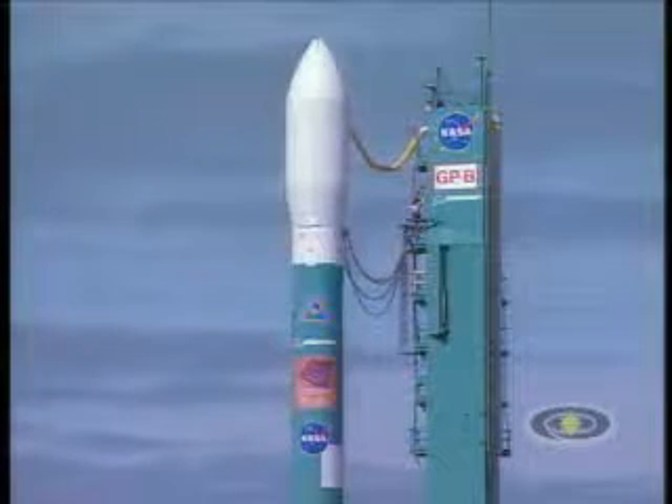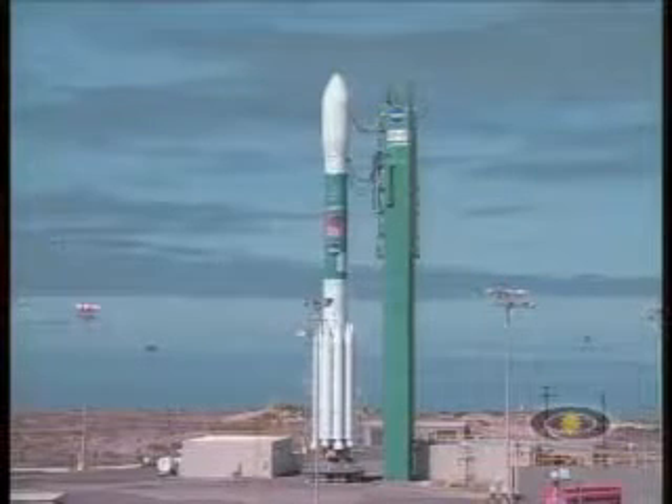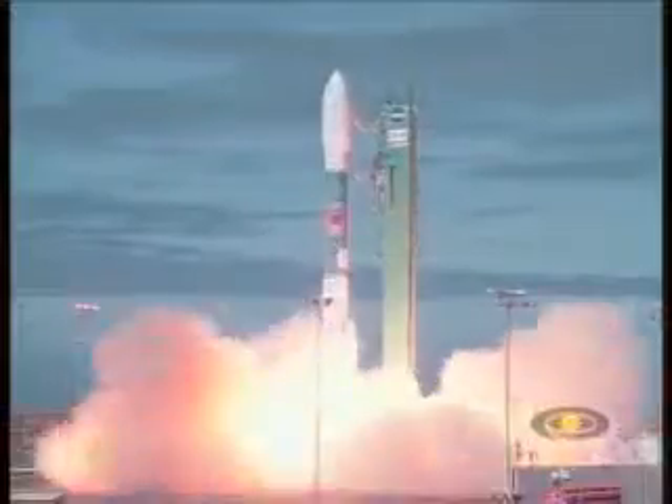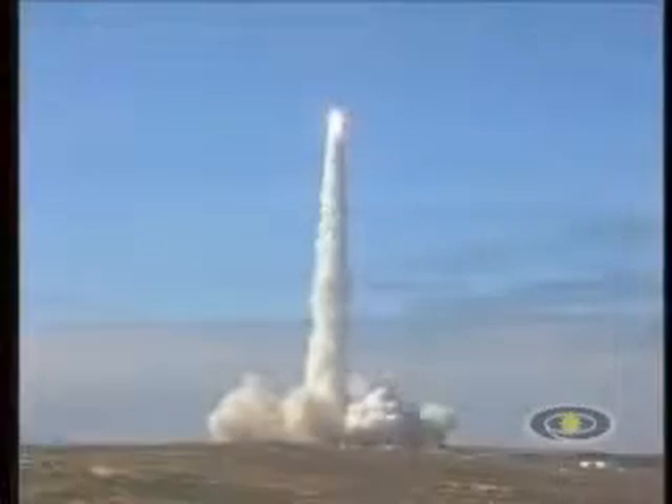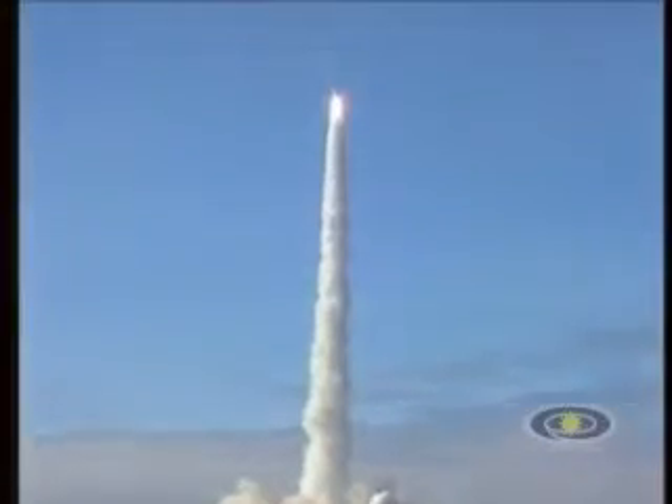5, 4, 3, 2, main engine start, 1, ignition, and liftoff of the Delta rocket carrying Gravity Probe B, testing for truth and the physics of our universe.